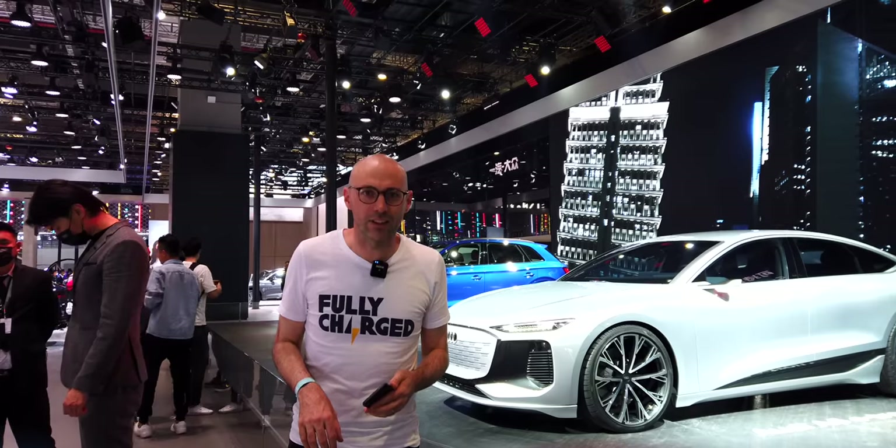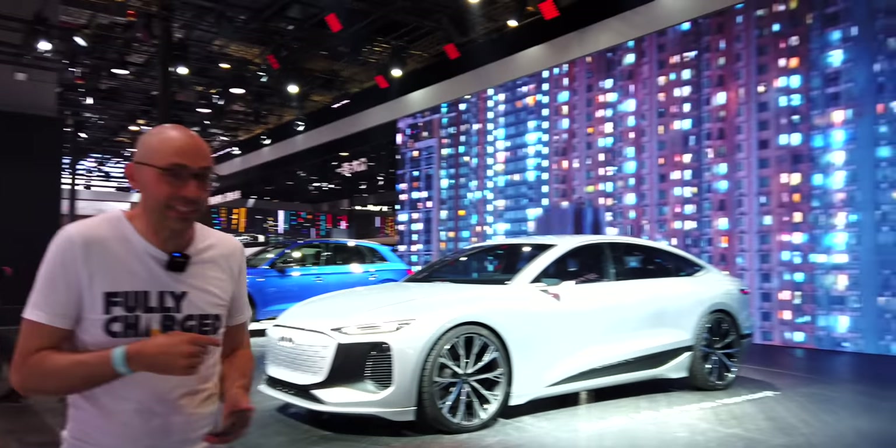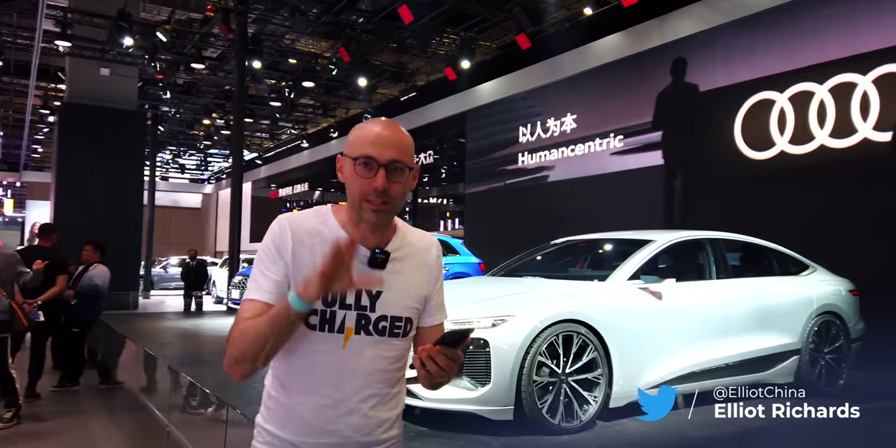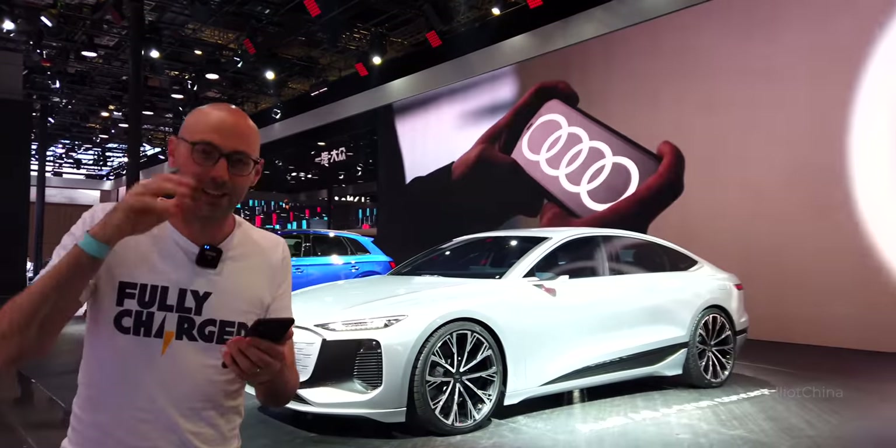One of the big unveilings at the Shanghai Motor Show was this — the Audi A6 e-tron concept. It's still just a concept but they're planning for it to come out in 2022, and this is a beast of a sedan. Typical Audi engineering: it's going to be very impressive, very expensive, very fast.